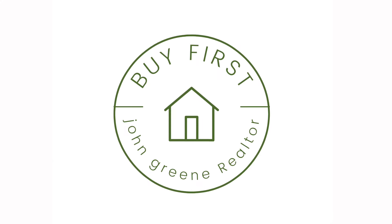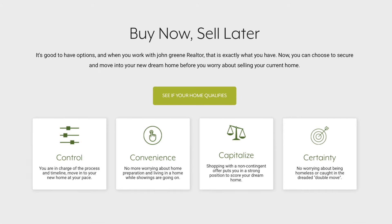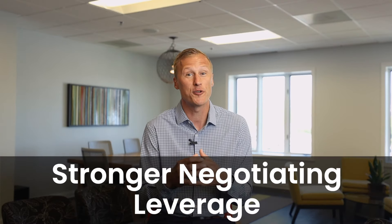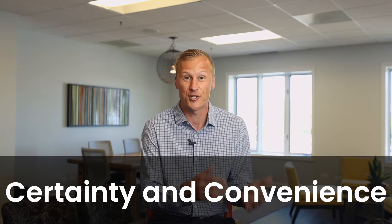That's why we are so excited to launch our newest innovation, our Buy First program, which allows you to buy your new home first and sell your current home later. It puts you in control of the process, gives you stronger negotiating leverage, and provides the certainty and convenience that the traditional process just can't.